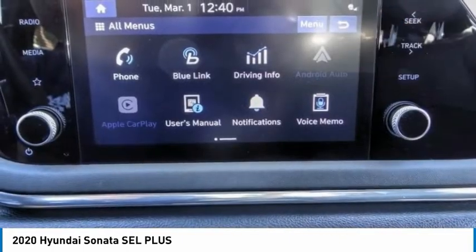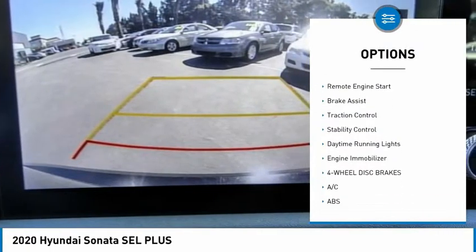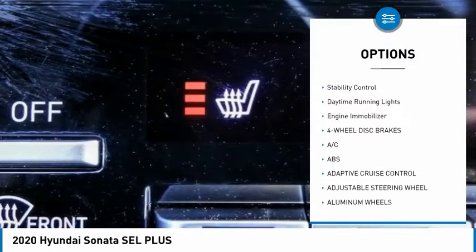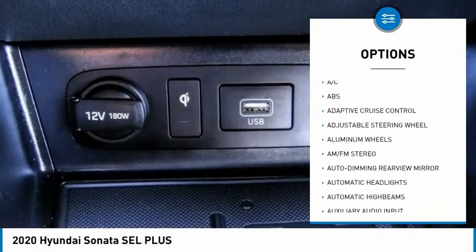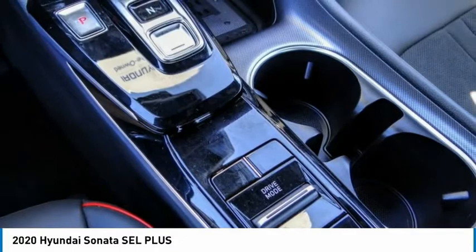Here are some of this vehicle's great options: tire pressure monitor, blind spot monitor, heated mirrors, aluminum wheels, remote engine start, brake assist, traction control, stability control, daytime running lights, and engine immobilizer.